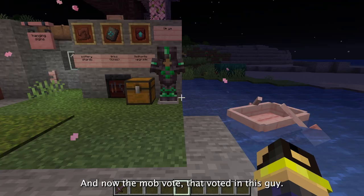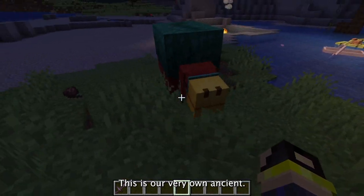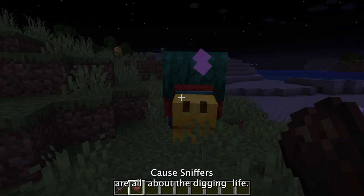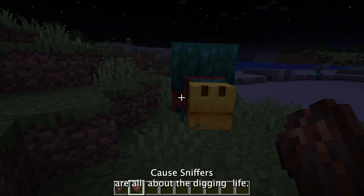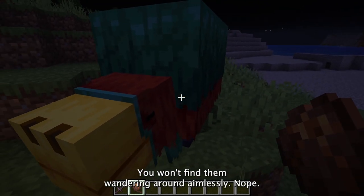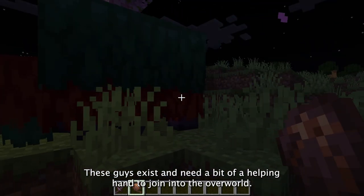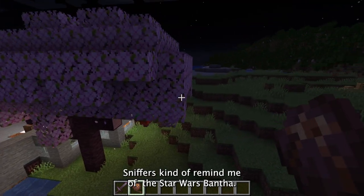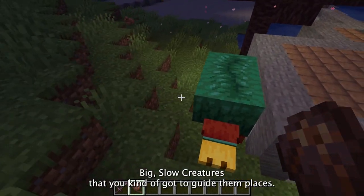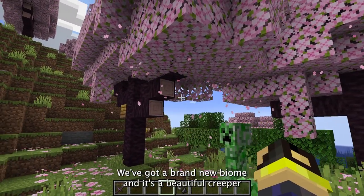Now the mob vote winner — this is our very own ancient mob: the sniffer. Let's dig into this because sniffers are all about the digging life. They aren't just an old mob you'll find wandering around aimlessly. These guys need a bit of a helping hand to join the overworld. Sniffers kind of remind me of the Star Wars bantha — big slow creatures that you've got to guide around.